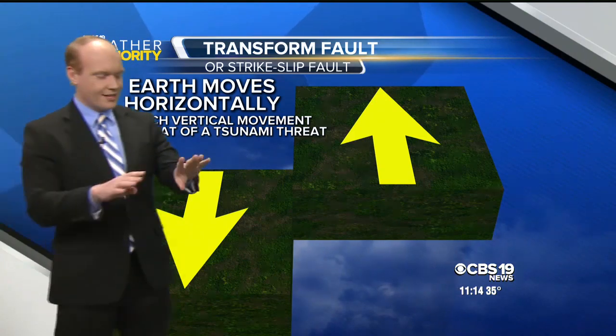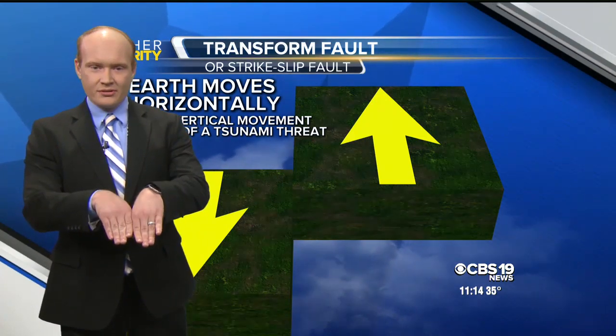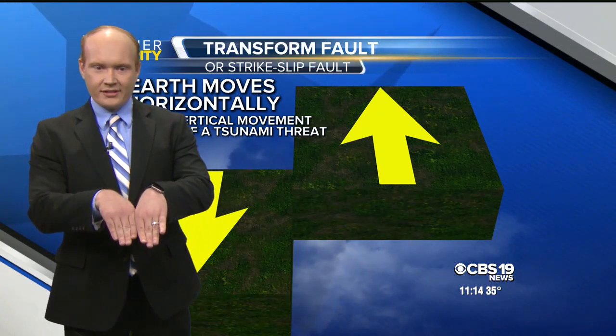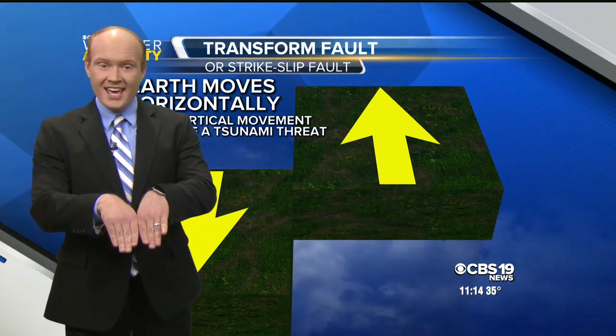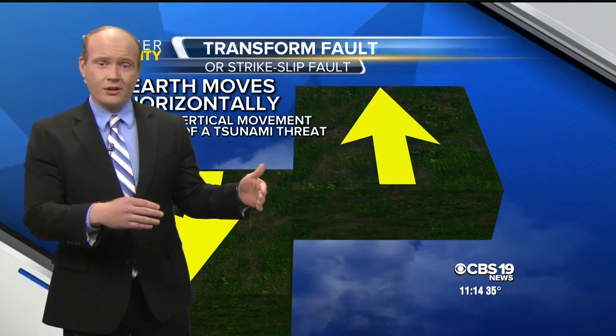Another thing I like to talk to kids about — if you want to illustrate it, put your knuckles together like this and kind of go back and forth, and you'll feel your knuckles kind of catch. Those knuckles catching is what this transform fault is.